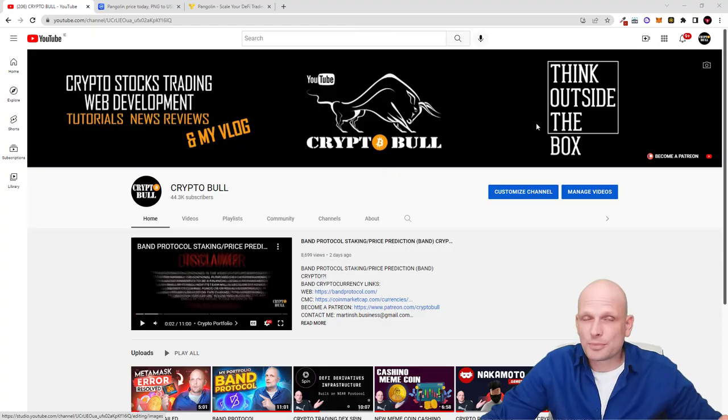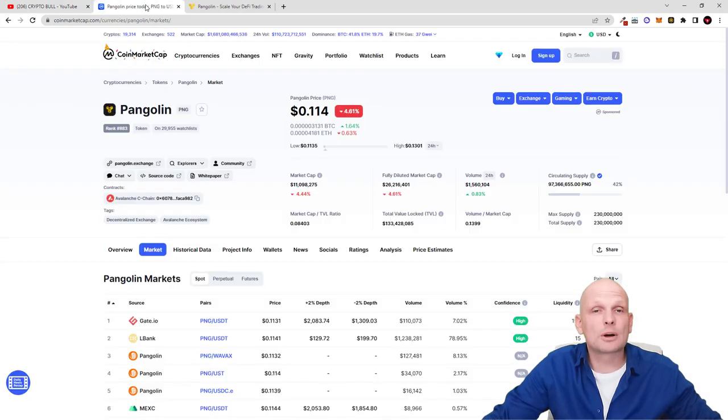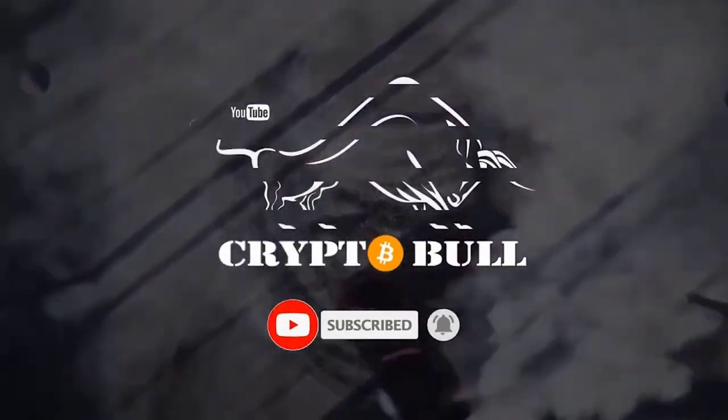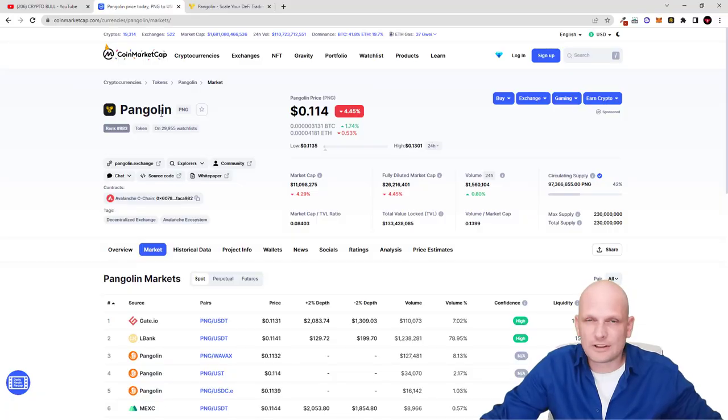Today we are going to take a look at the second project which I'm adding to my cryptocurrency portfolio. I'm already starting to build a crypto portfolio for 2024 — if you're interested to check out which cryptocurrencies I'm adding, check the description of this video. Today we're going to talk about Pangolin (PNG): what it is, what it does, and how you can already make 40% plus by staking this cryptocurrency.